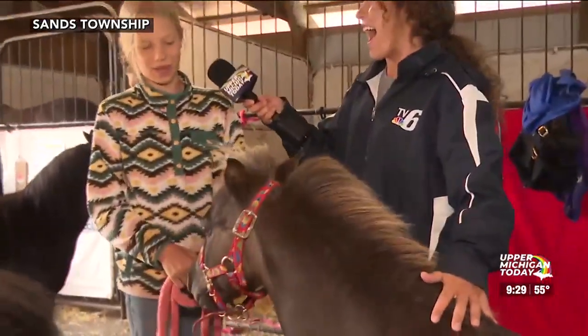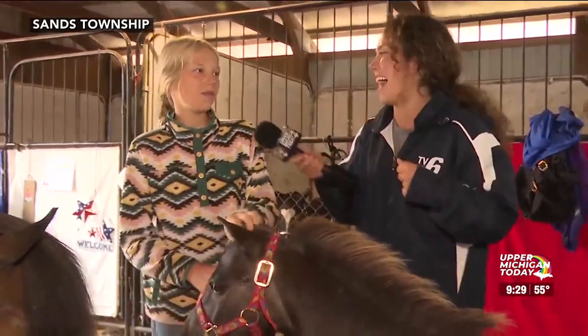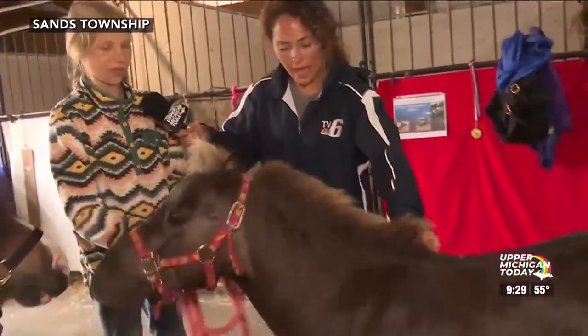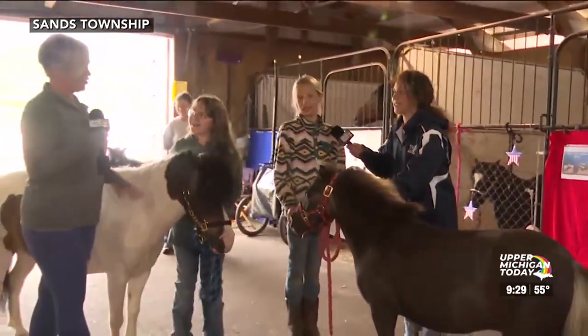I've got treats for him in my pocket — he smells them. Can he do tricks? Can you make him sit, or do horses not do that? We want to train him to sit, but he can lay down and bow right now. It's Tia's fault for not wearing close-toed shoes inside the barn. Barn lesson number one: no Birks.